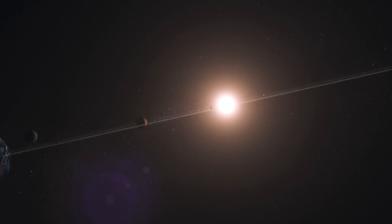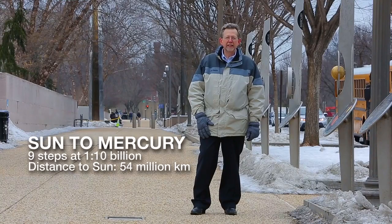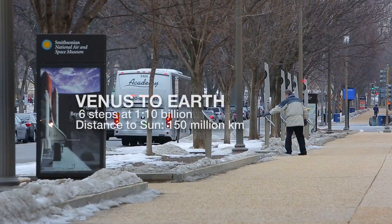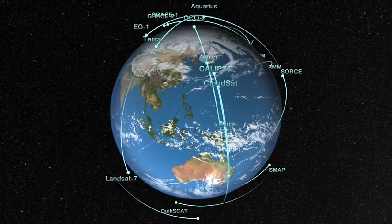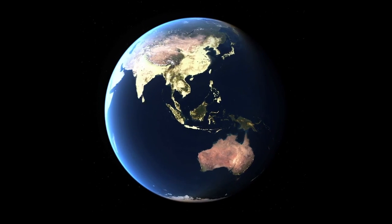Mercury, Venus, Earth, and Mars. Of course, the Earth is the most steady planet of our solar system. Our satellites are performing all kinds of observations that give us weather, that give us the information that we need on our daily lives to live here on Earth. It's our pale blue dot.